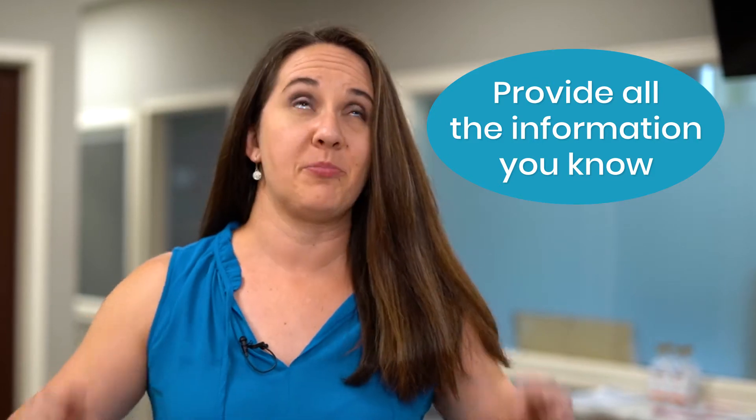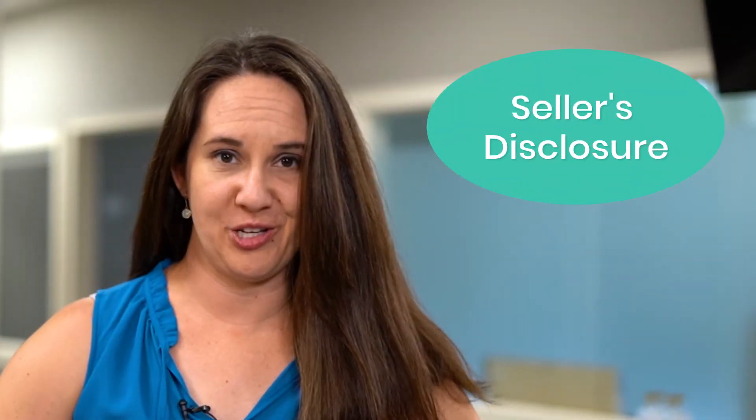Selling in Gainesville and wanting to make sure that you can net the most at the end of the day? Today I want to talk about something super important and a mistake that happens way more than it should. They say that honesty is the best policy, and that is completely true, especially when you're selling your home. Making sure that you're providing all of the information you know about your property is probably one of the most important things you can do when getting ready to put your home on the market. And that honesty kicks in when it comes to your seller's disclosure.